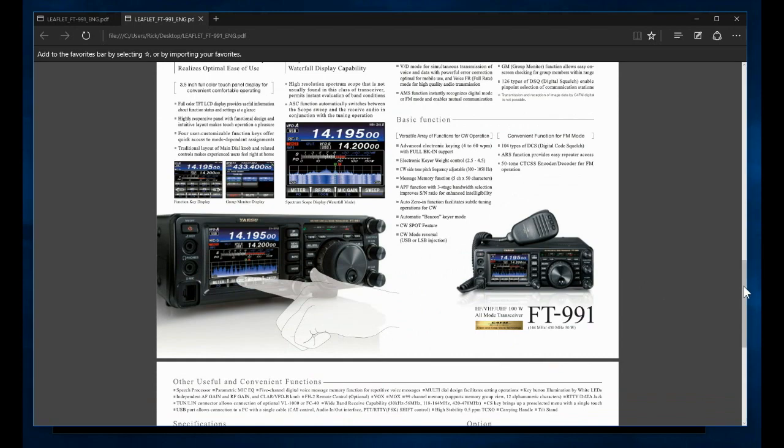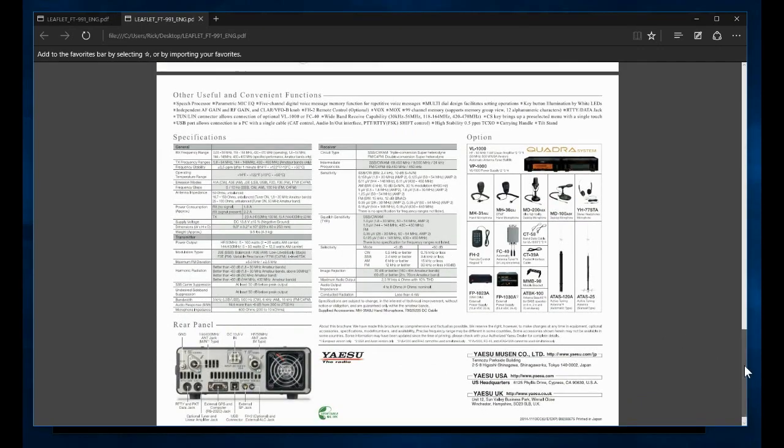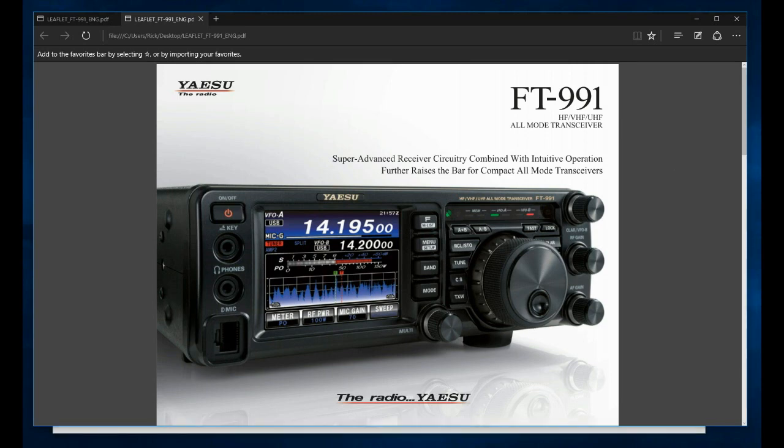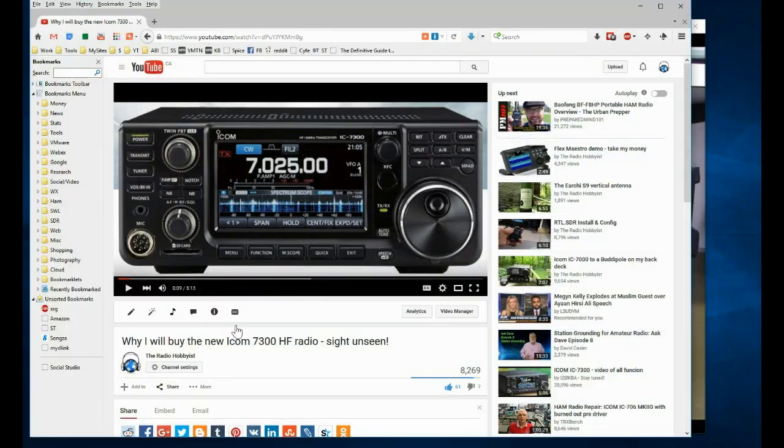I don't think I'm even going to consider one of these radios for my next radio for portable operations. I'm going to pick up the competition instead. So Yaesu, there is my gauntlet. Tell me what you think, tell me your opinions on this. Here's why I am going to buy the Icom 7300 — because this is an SDR. Thanks, and I hope you guys comment.